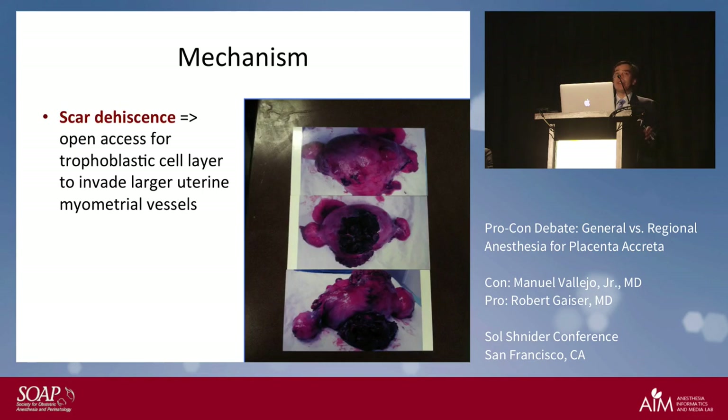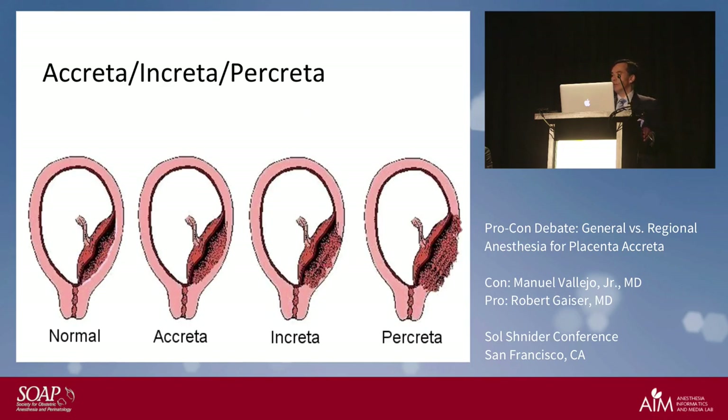This slide shows not only a placenta creta but also a uterine rupture — a real case that happened at our institution. When you get uterine surgery or scar dehiscence, you can have open access of the trophoblastic cell layer and it grows into the myometrium. A normal uterus has the placenta separate; with creta it goes into the myometrium, increta goes deeper, and percreta goes all the way through.